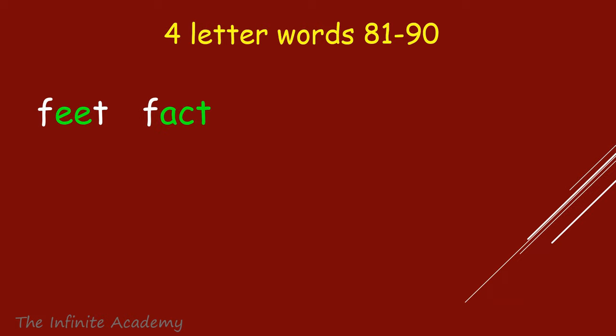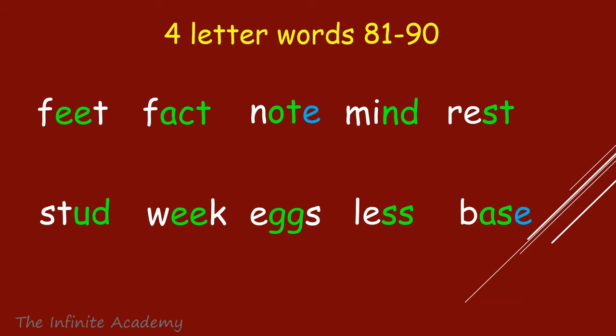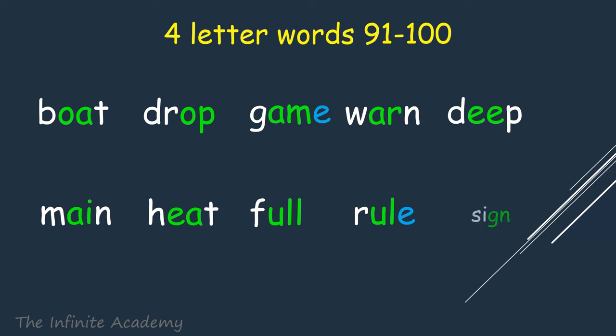Feet, Fat, Note, Mind, Rest, Stud, Weak, Eggs, Less, Bass, Boat, Drop, Game, Warm, Deep, Main, Heat, Full, Rule, Sign.